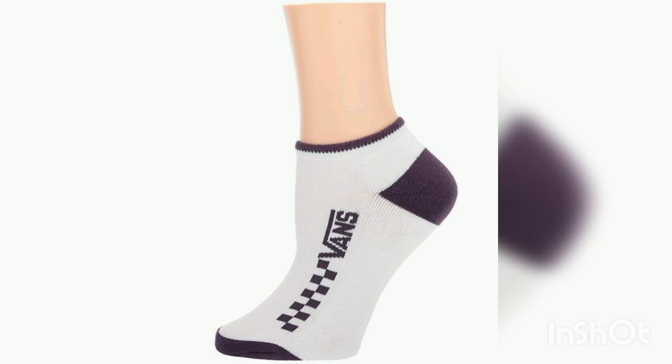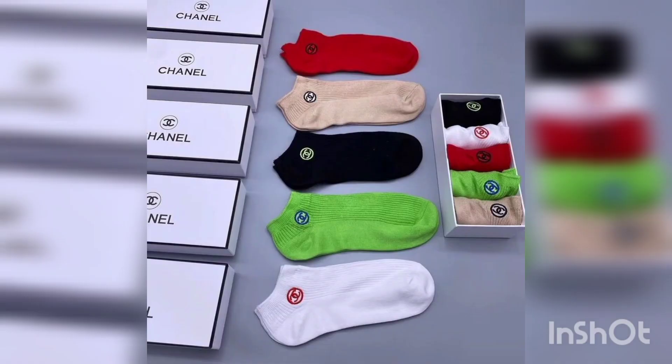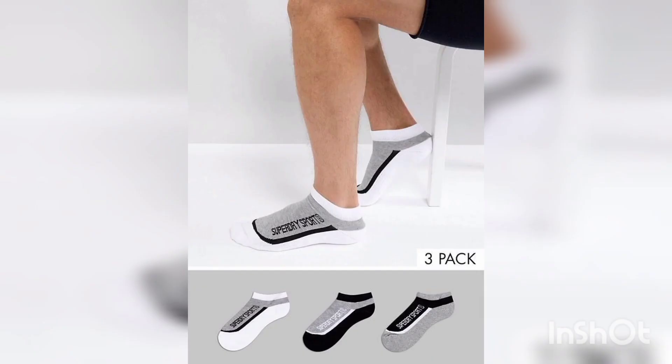Hello everyone, welcome to my YouTube channel, The Fashion World. In this video I'm going to show you some beautiful gents men's styles of short size socks. In the whole video you will only see the short socks styles for men. You are looking at beautiful multi-color available in every socks style.